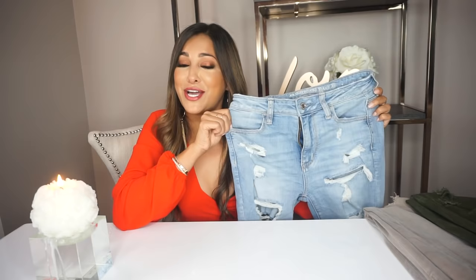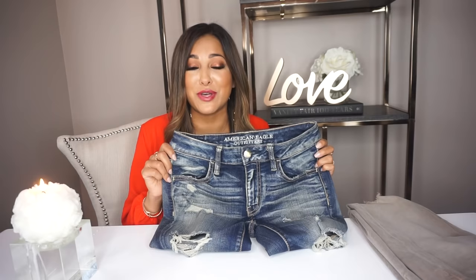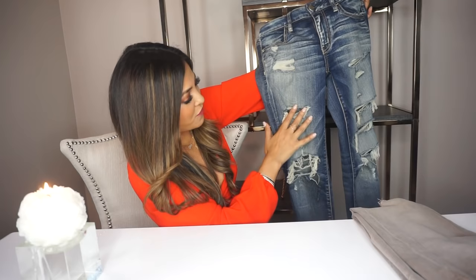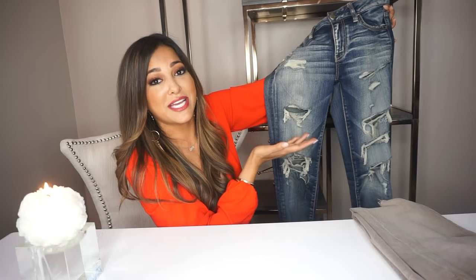These next jeans are the number one pair I get asked about most on my Instagram. I did a blog look and every single girl was asking me where these jeans were from. The fade on these jeans is definitely what I like most about them — very unique. They're super distressed with holes by the pockets, on the top thigh, and of course rips right at the knees. It's a crop fit. I always wear these with a sexy pair of black heels or boots — perfect for nighttime and daytime.